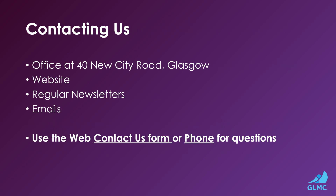Please contact us at our office at 14 New City Road. Visit our website and read our regular newsletters and emails. Thank you.